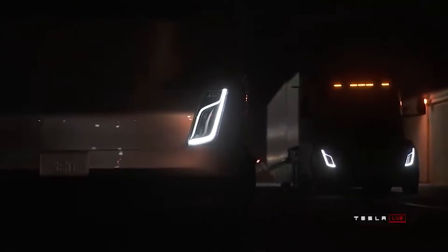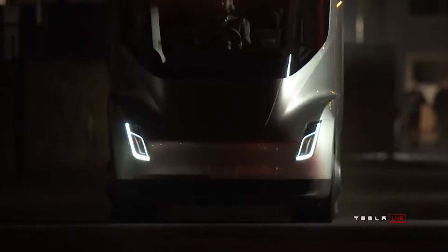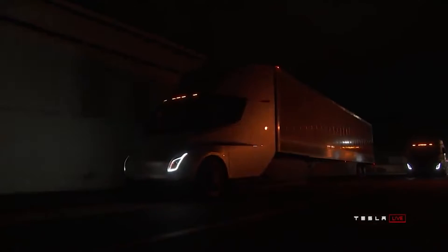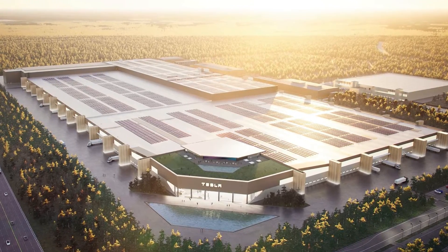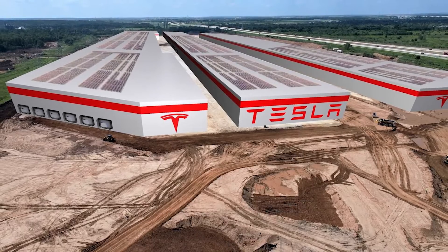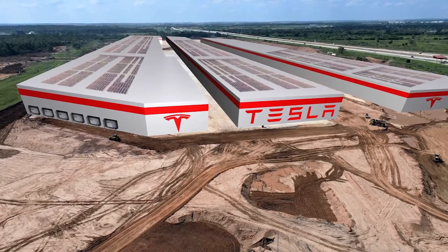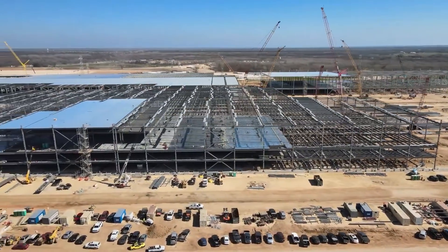Additionally, Tesla has publicly stated that it will also offer assembly for Tesla Semis at its Austin plant — a hugely important foray into the long-haul EV market. If Tesla wants to continue its meteoric rise, the new Texas factory will be playing a huge part in 2021 and onward.